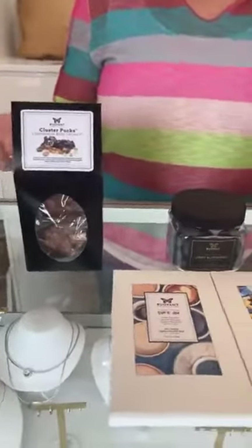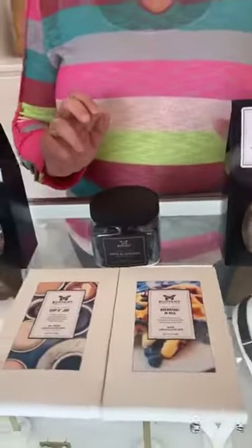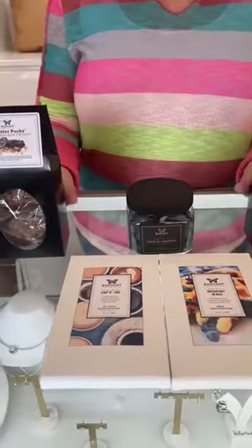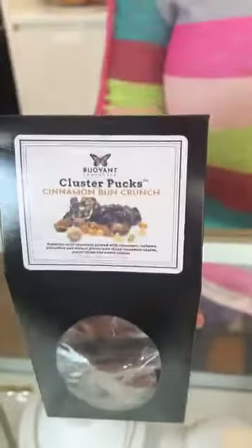If you have an Easter brunch in your future, a lot of people are doing charcuterie boards. How fun would it be to put one of these on the charcuterie board? I picked out the Cinnamon Bun Crunch — a nice breakfast option. Those are $27.95.